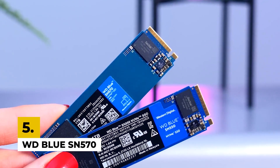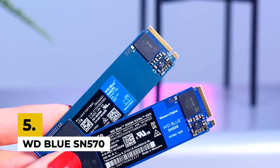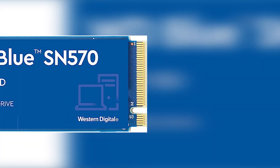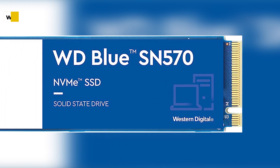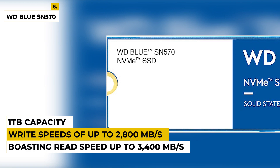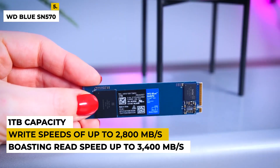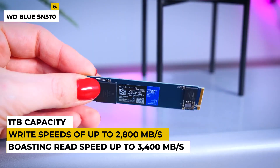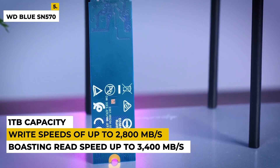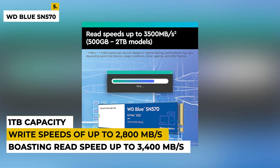Fifth on the list is WD Blue SN570. This is a high-performance NVMe solid-state drive that delivers exceptional speed and capacity. Boasting read and write speeds of up to 3,400MB per second and 2,800MB per second, the SN570 will deliver lightning-fast boot times and near-instant application launches. With its 1TB capacity, you'll have plenty of space to store your files and games.